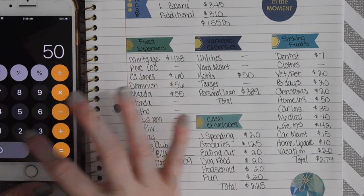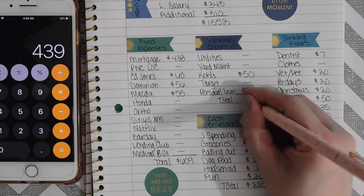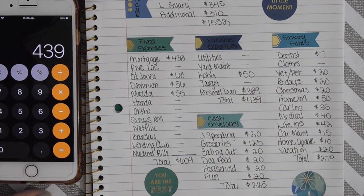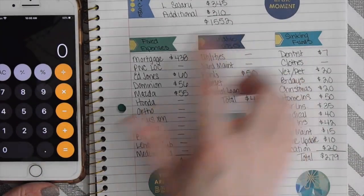Let me just double-check my math. If I add up all four categories, they should equal $1,552. All right, perfect!